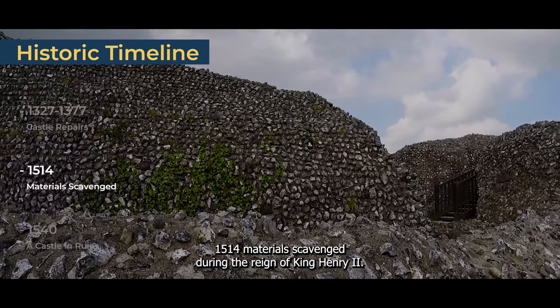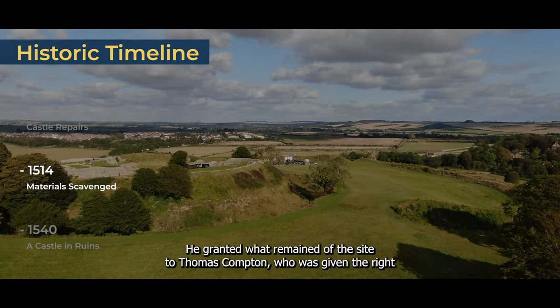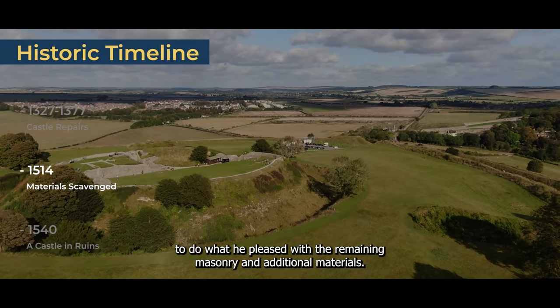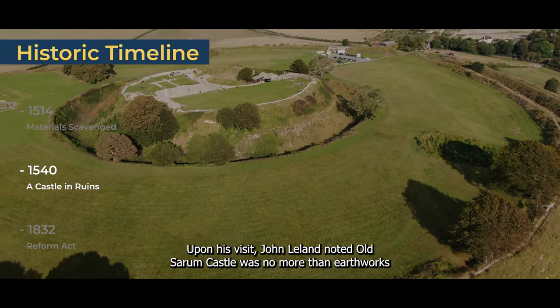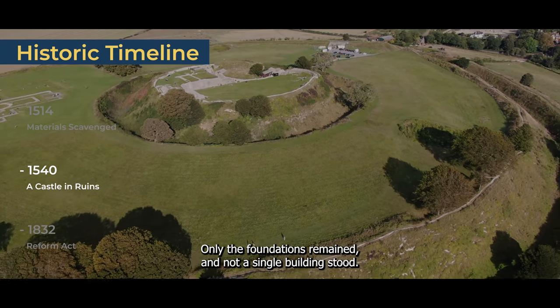1514 — Materials Scavenged. During the reign of King Henry VIII, he granted what remained of the site to Thomas Compton, who was given the right to do what he pleased with the remaining masonry and additional materials. 1540 — A Castle in Ruins. Upon his visit, John Leland noted Old Sarum Castle was no more than earthworks. By this point, only the foundations remained, and not a single building stood.